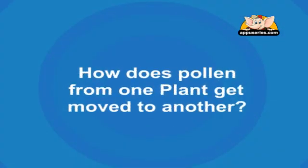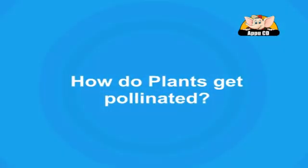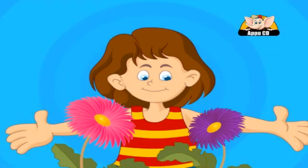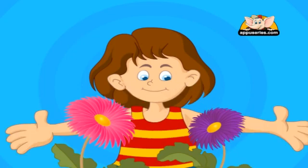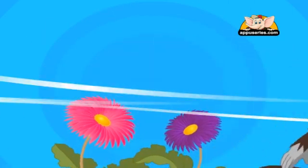But how does pollen from one plant get moved to another? How do plants get pollinated? Pollination occurs in several ways. People can transfer pollen from one flower to another. Usually, plants rely on animals or the wind to pollinate them.